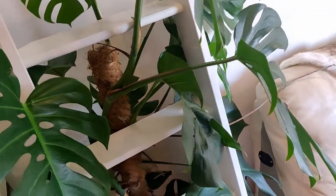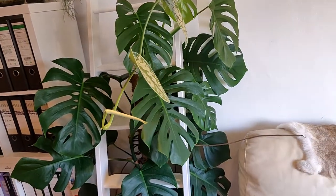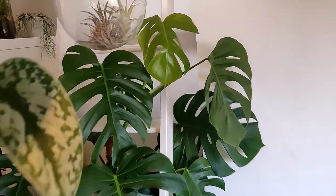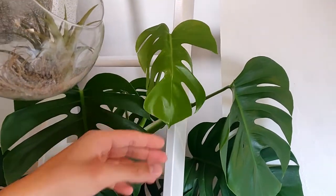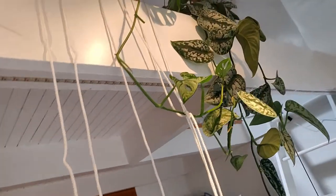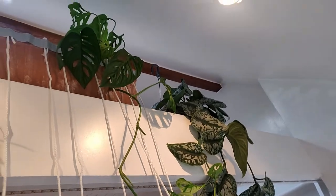Then here, look at my Monstera — still growing towards the light, a lot bigger since the first time I got it. There's another new leaf even this late in the season, still developing. As well as a small Monstera here, which also has a shoot going down. That's also new.